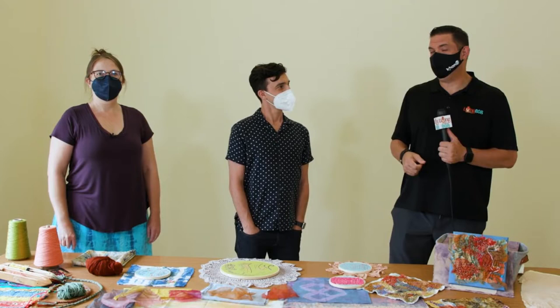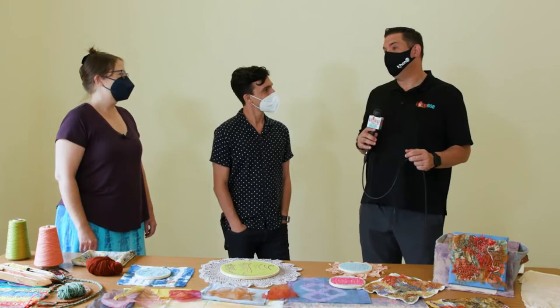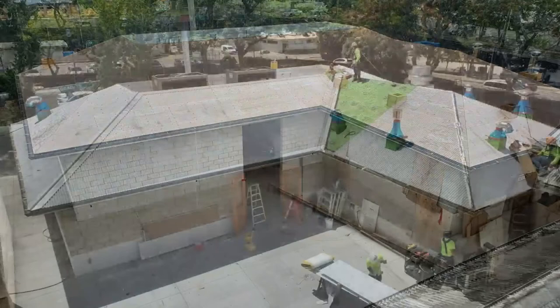They are in the process of making some major upgrades here at the Honolulu Museum of Art. Here to tell us all about it is Amber and Joseph — thank you so much for having me, I always love my visits here. We're in one of the newly renovated studios in the Honolulu Museum of Art School in the Museum of Art building.